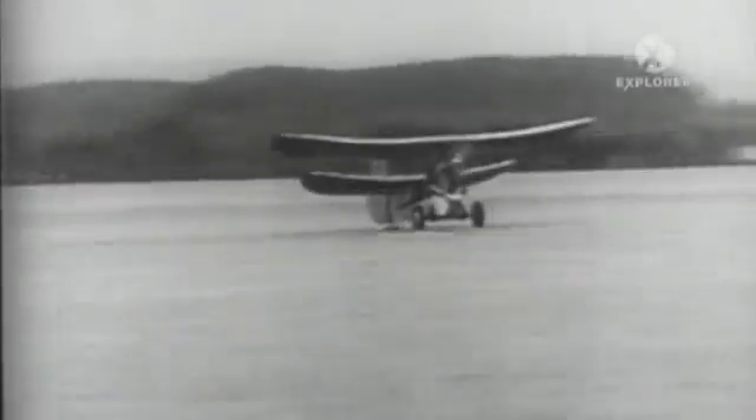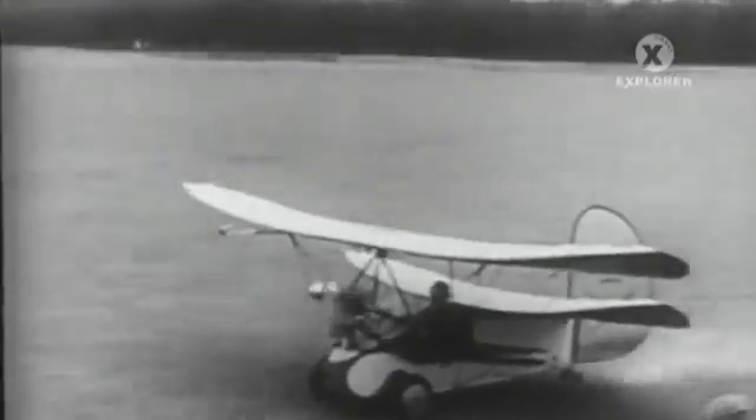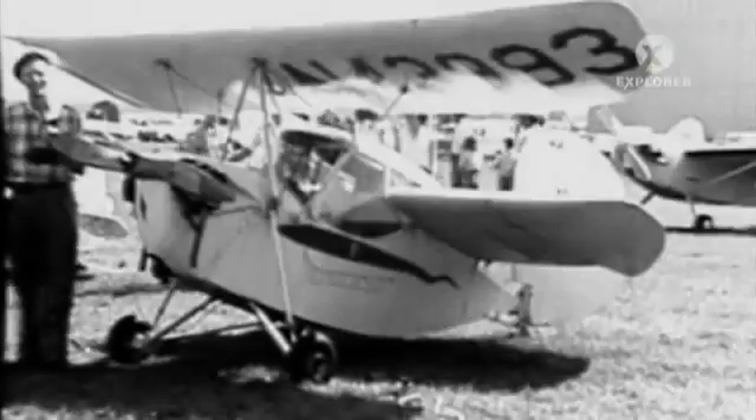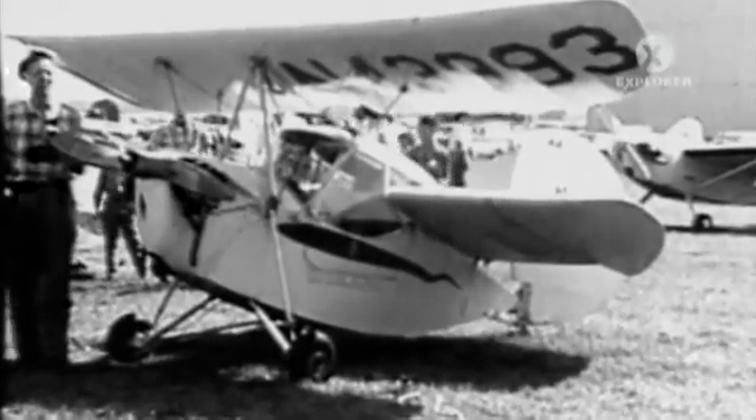In 1934, a French publication offered plans for a small home-built and created an international sensation. By the time the home-built Pou de Ciel, or Sky Louse, reached the shores of America from France, the small plane had earned the nickname the Flying Flea.